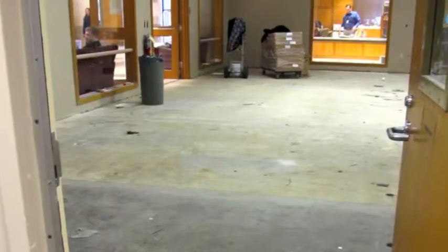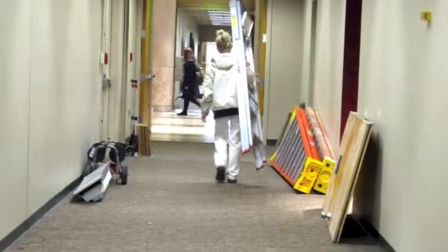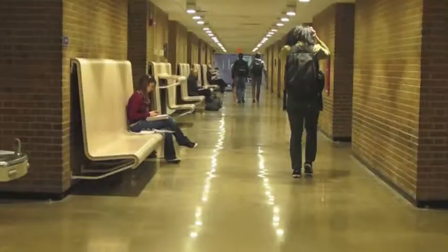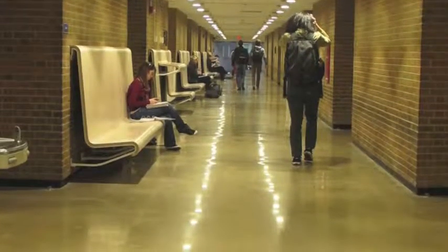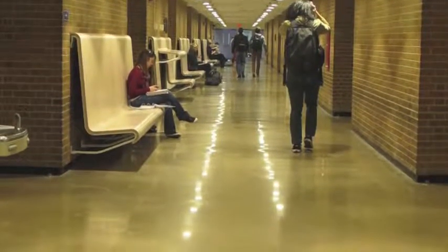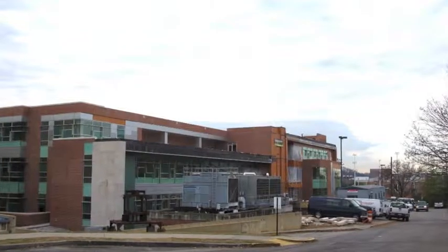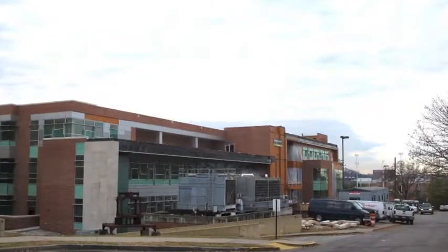The campus currently houses several ongoing construction sites, such as the University Center, the Music Building, John C. Hodges Library, Jesse Harris, and the newest addition, Sorority Village. Current completed renovations include the Commons, which is located in Hodges Library, as well as the Humanities and Social Science Building, known as HSS.